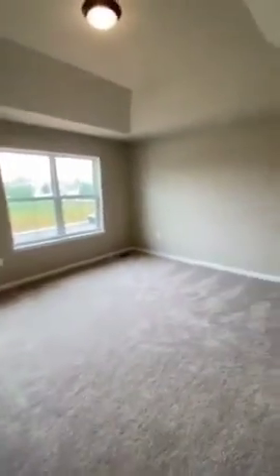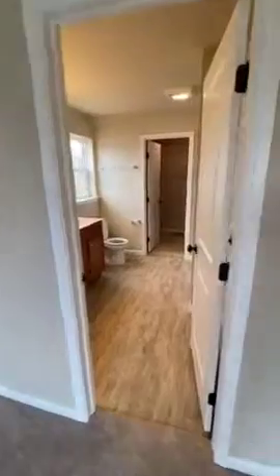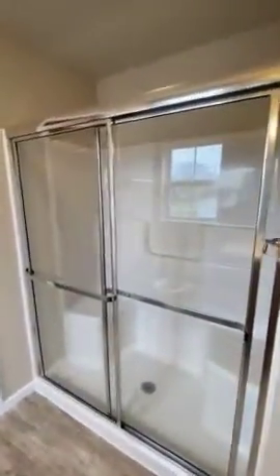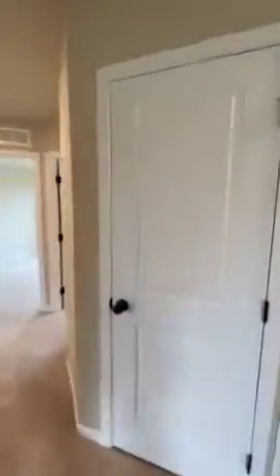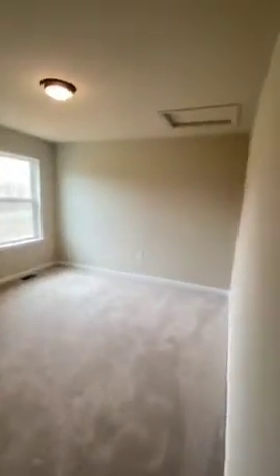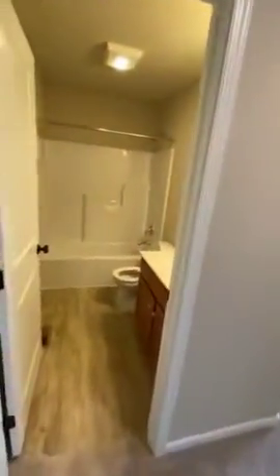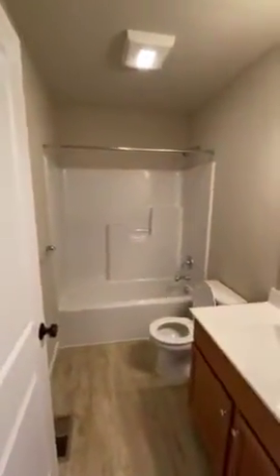From the loft comes the master bedroom. We added a tray ceiling here with a nice sitting area. Leading into the master bath, you'll find a double bowl vanity, a five-foot walk-in shower with a shower door, and leading to your walk-in closet. What's nice is having the master bedroom separated from the other three rooms. You'll have a linen closet or storage closet here as well.